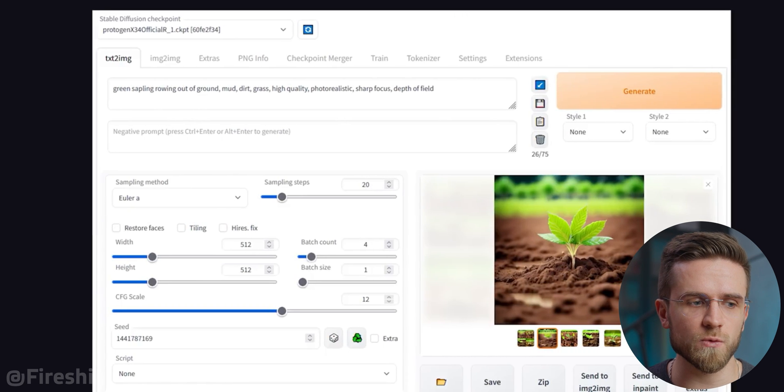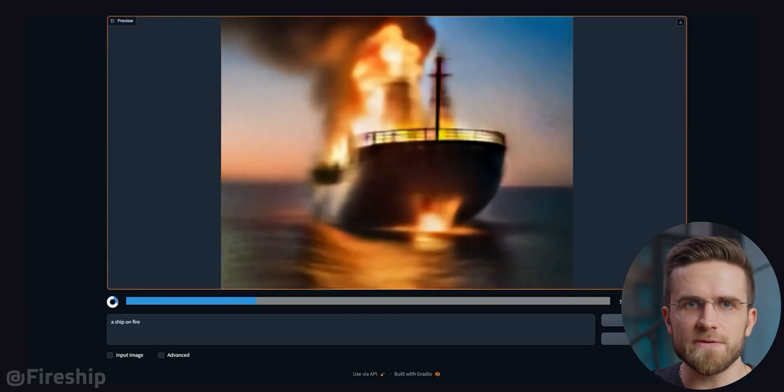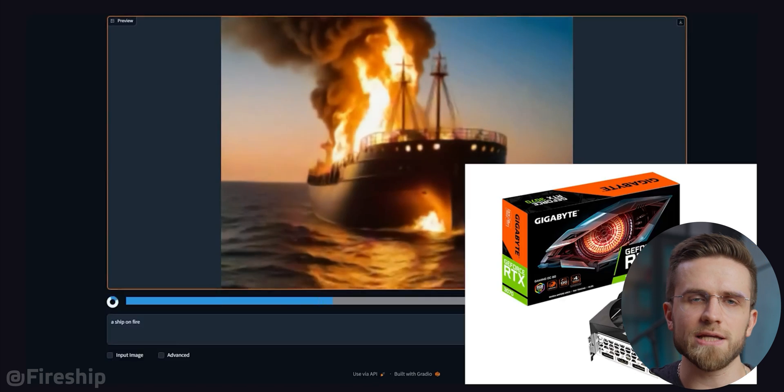The second approach will need a bit more effort, but it promises better results and much more flexibility — still, no coding is needed. You will have to use the Stable Diffusion web UI and a set of checkpoints, which are basically pre-processed training data optimized for certain tasks. It won't be difficult to find a checkpoint trained on photorealism, which will give you super realistic and high-quality images.